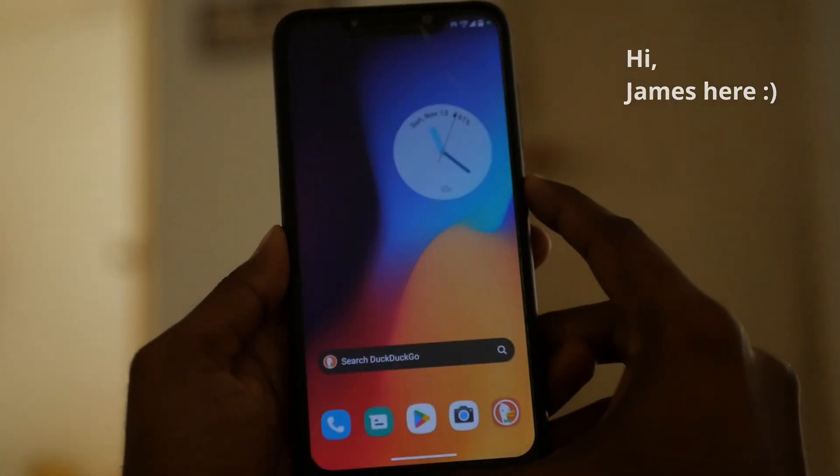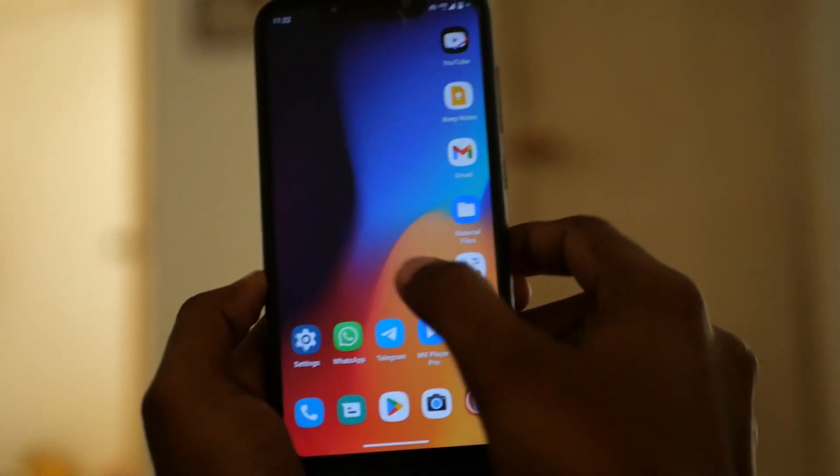Hello there guys, James here. This is my usage experience of Motorola's MyUI port for the Poco F1.